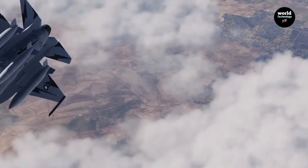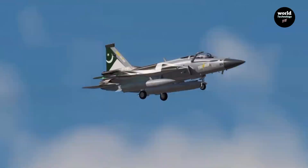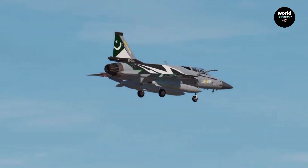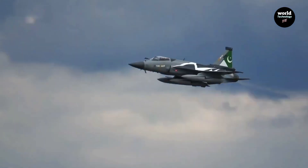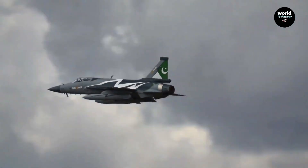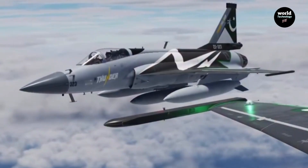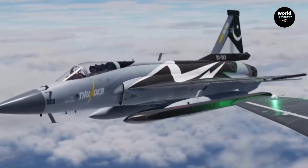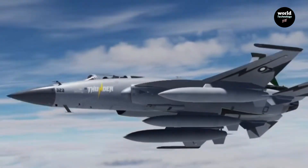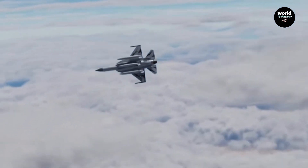In the ever-shifting skies of modern airpower, one jet has quietly changed the rules of the game: the JF-17 Thunder Block III. It doesn't shout for attention like the F-35 or the Rafale, yet it's redefining what nations can achieve without spending billions. Born from a powerful partnership between Pakistan and China, the JF-17 Block III is not just another upgrade. It's a statement that advanced airpower no longer needs a Western price tag.